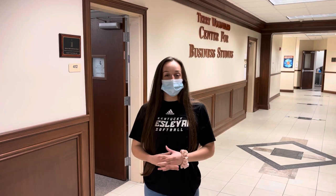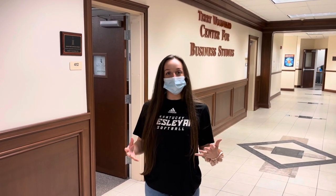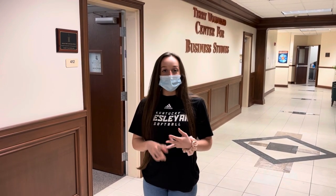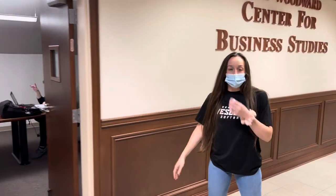Here we are on the fourth floor of our administration building. This is the floor for our business studies. As a business major, I spend quite a bit of time up here for my classes. One of my favorite things about this floor is that we have all of our study areas, our professors' offices, and our classrooms all in one spot. This is one of our study rooms available for group work, individual work — whatever you want to use it for, it's there for you to utilize.